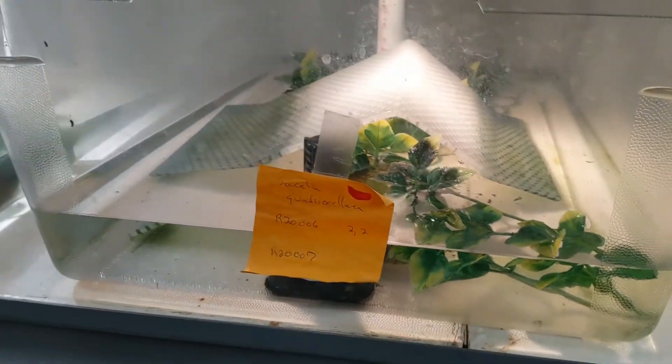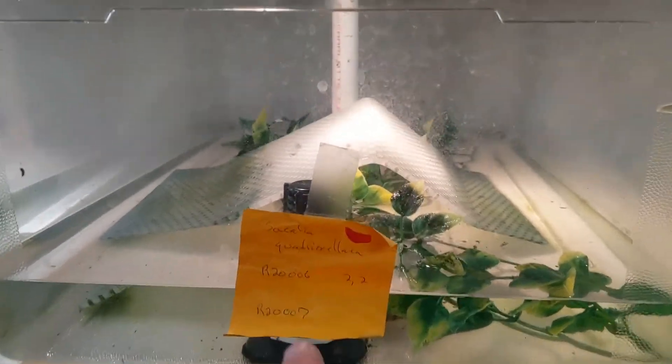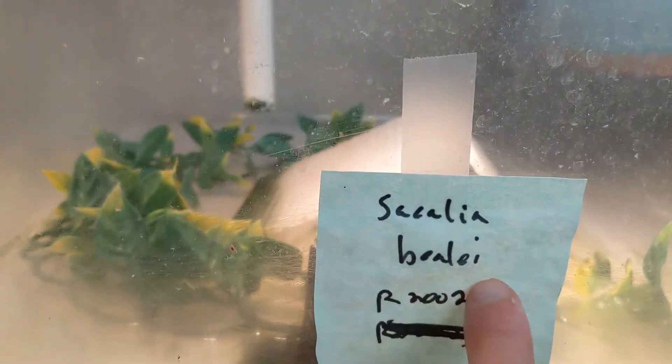This is off exhibit with Sacalia quadriocellata — you can see that here — and then Sacalia bealei.